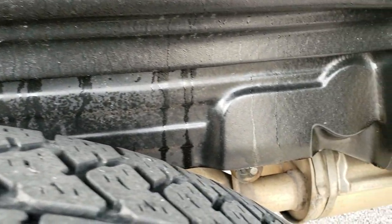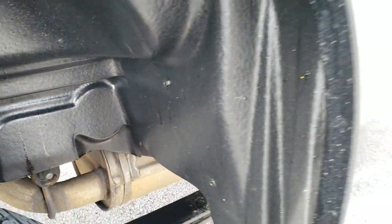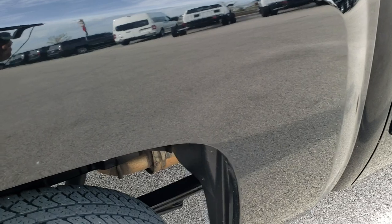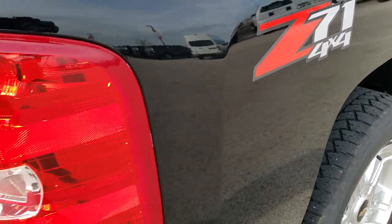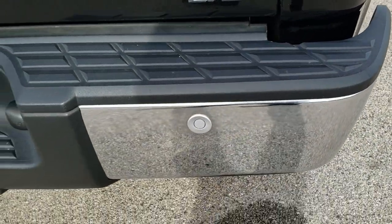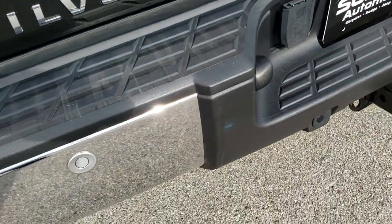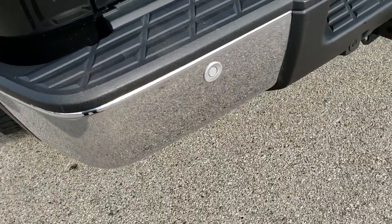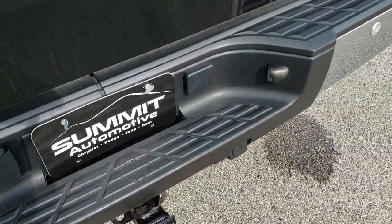Frame and underbody looks really nice considering there's 122,000 miles on the truck. The box is in pretty nice shape — I only saw one tiny little bubble, or actually two little bubbles on the box there, but they're very very small. As we come around to the back, the rear bumper is in excellent shape, no dents or dings. It does have the backup parking sensors, seven pin wiring, and a receiver hitch.